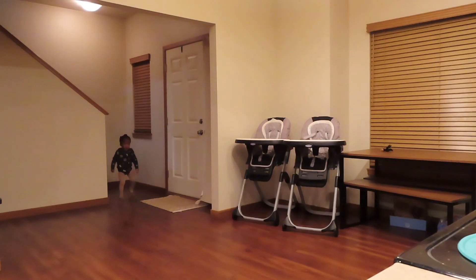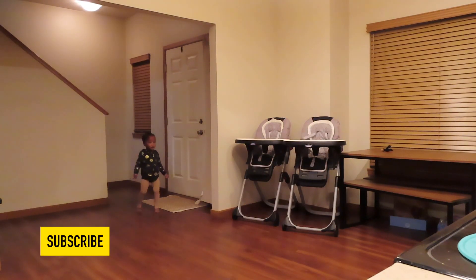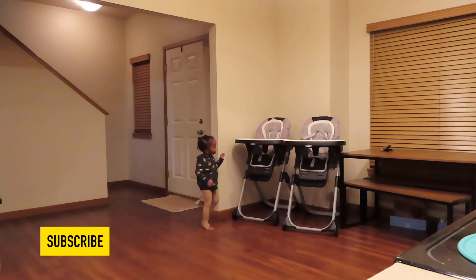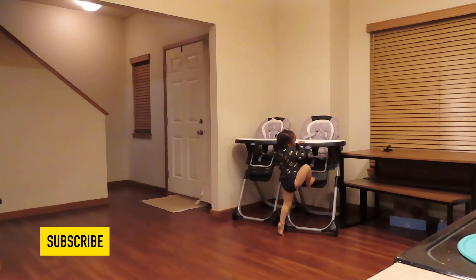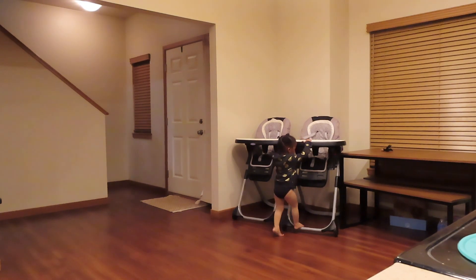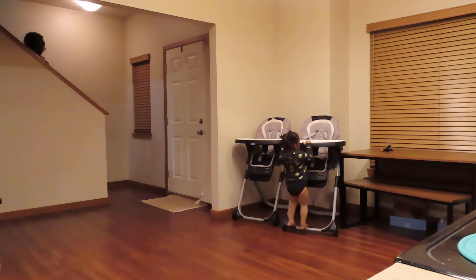I'm about to get them from upstairs. It's time for dinner and I'm calling my daughters — come on, Mimi! Come on, Mimi! And what do they do? They hide.